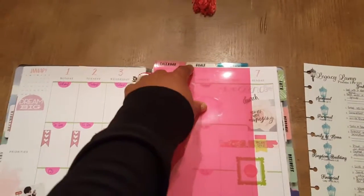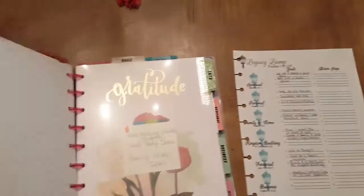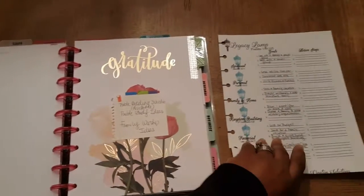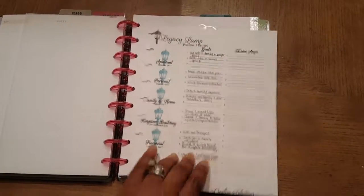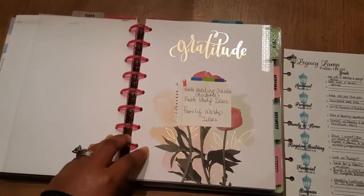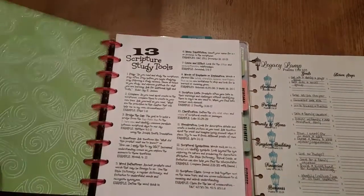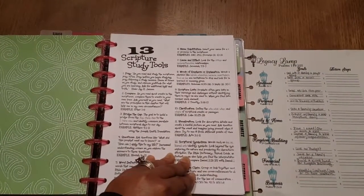Then if you see at the top, I have a goal section which goes straight over to the legacy lamp. This is where my legacy lamp would be housed. I am still piecing this together and it should be ready by the new year, but I'm still putting some things in here. I've incorporated several different items in here, but this is where I would do my faith planning and my goals for what I want to do in my spiritual goals. That's where that would be.